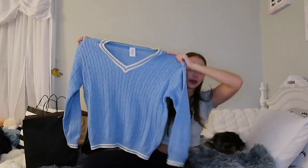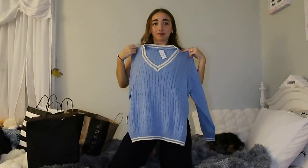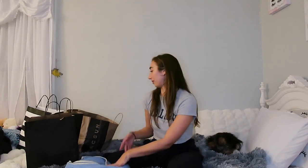I got this sweater — it kind of gives me Rory Gilmore vibes and I've been watching Gilmore Girls. It's super cute, I love this blue. It's going to keep me warm and I can't wait to layer this in the winter. Really happy with this. Very soft. Love that pattern.